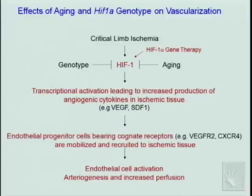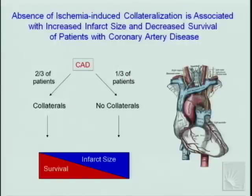To summarize this portion: critical limb ischemia induces HIF-1 in a young healthy animal, but this response is impaired by aging and genotype. Diabetes also impairs this response and, like aging, the effect of diabetes can be corrected by HIF-1 gene therapy. HIF-1 induction results in transcriptional activation of angiogenic factors that mobilize cells, recruit them to ischemic tissue, activate endothelial cells, and stimulate arteriogenesis — allowing for increased blood flow.